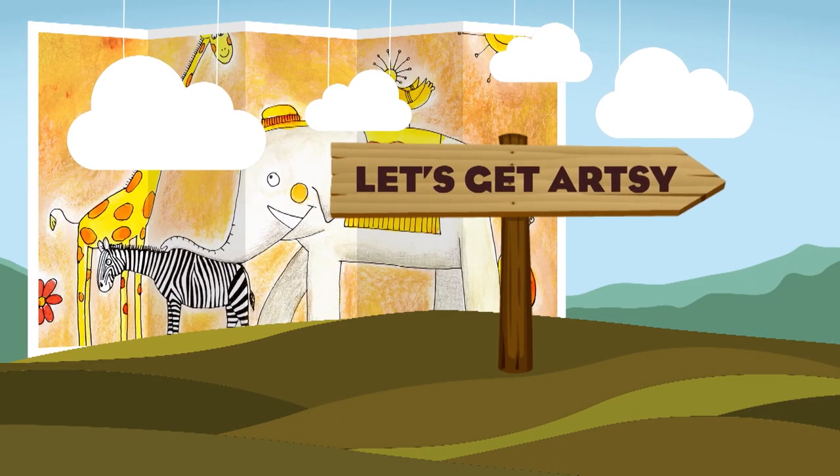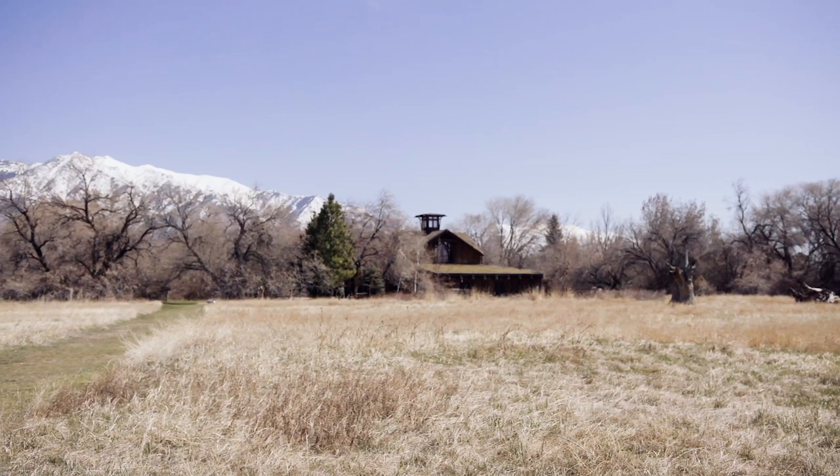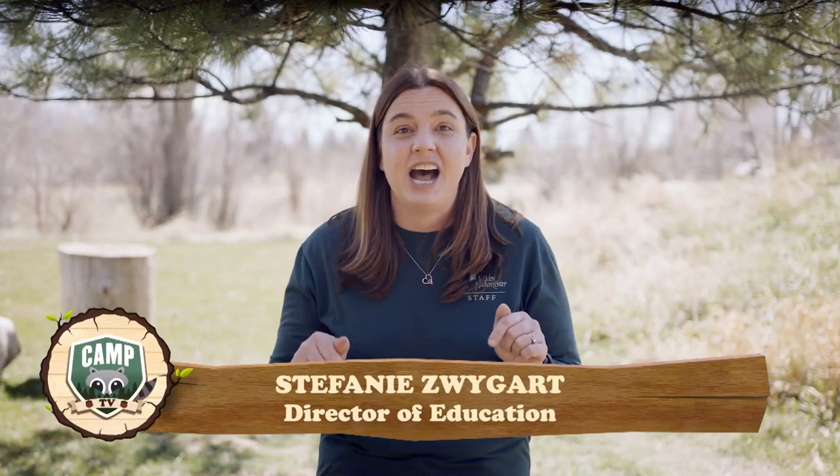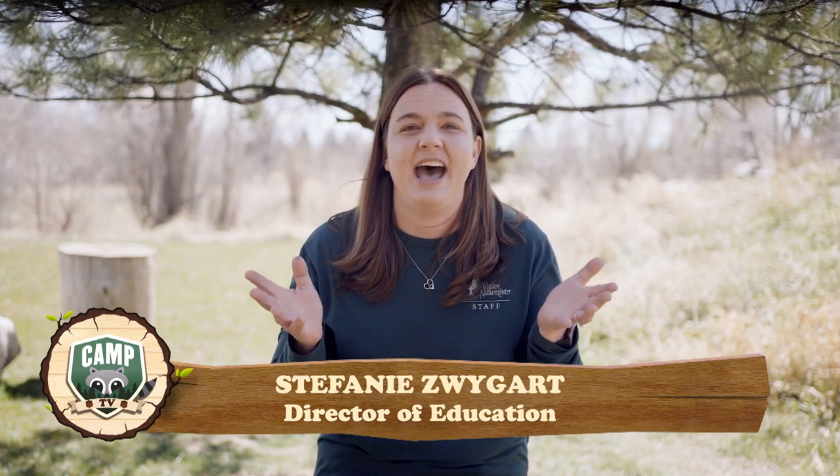Arts and crafts? Yes, please! Let's get artsy! My name's Stephanie Zweigart and welcome to the Ogden Nature Center. We're a 152-acre nature center here in Ogden, Utah. And today we're talking about animals and their colors and patterns that they have.